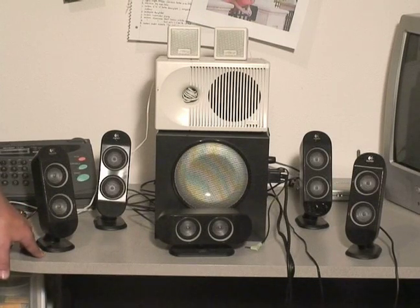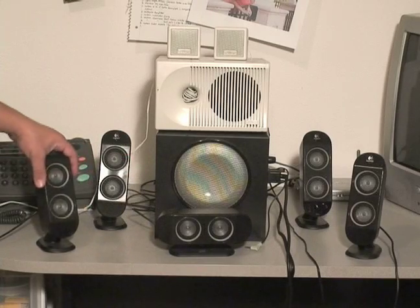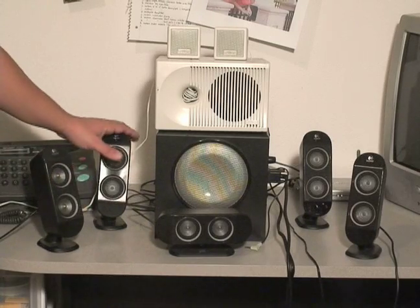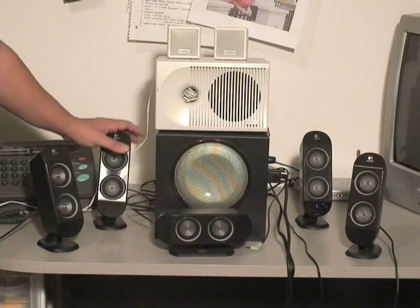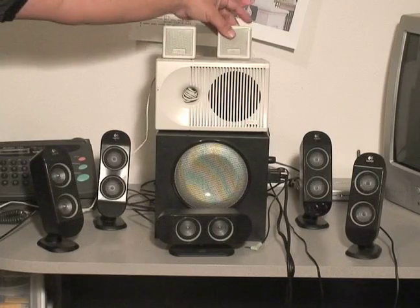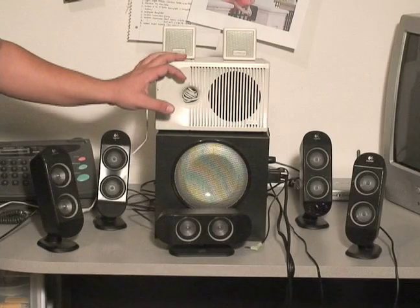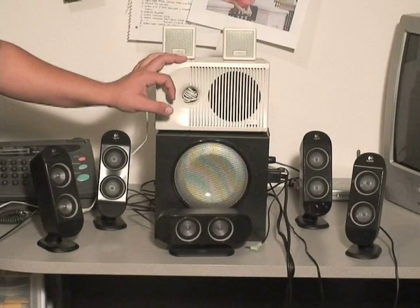Whether it's THX certified, 5.1, 7.1, 6.1, whatever it is. I have a bunch of speakers set up here. These black ones are actually a Logitech system, which have an amazing analog sound. The system just above it is a 2.1 system by Cambridge, which has two satellite speakers and the subwoofer. Both of these are powered, so they will require some type of power.